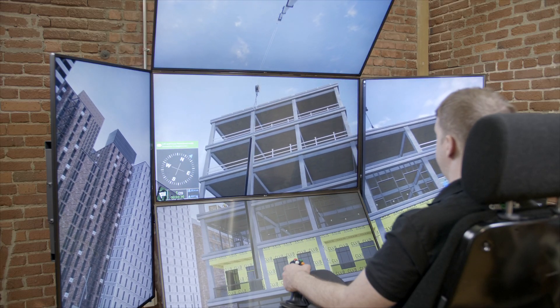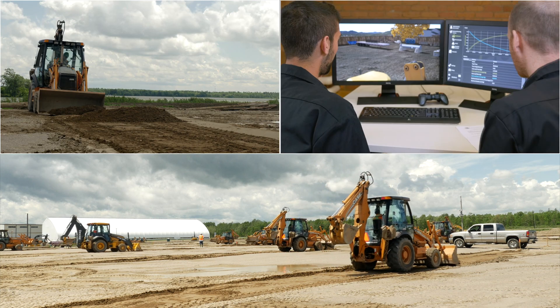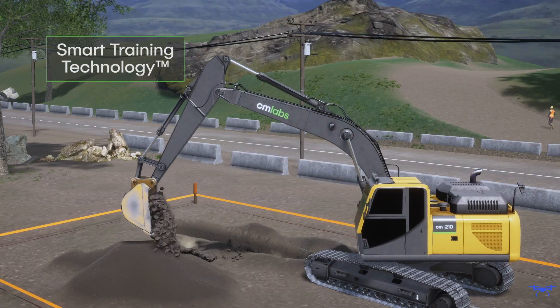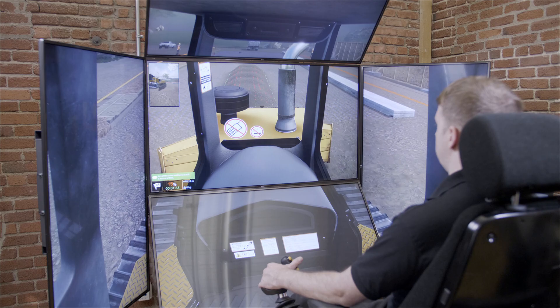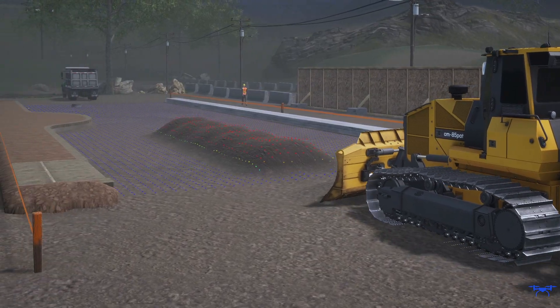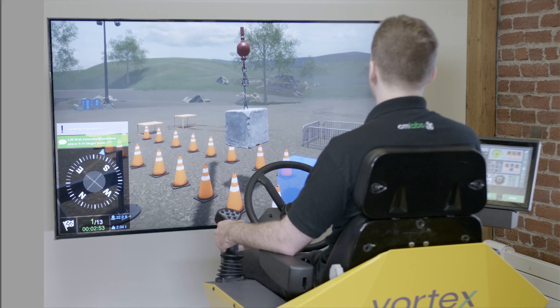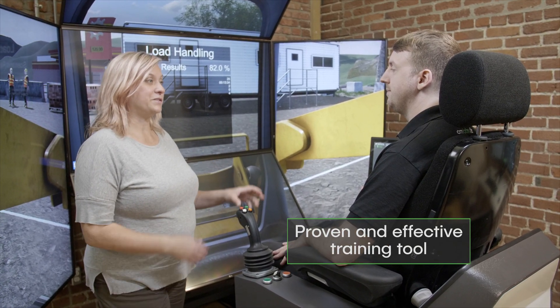CM Lab Simulators are used around the world by industry-leading equipment manufacturers, trades training schools, and construction fleet owners. Powered by smart training technology, the Compact Track Loader Simulator provides the highest level of transferable skills in the industry, outside of the real equipment. Our simulators are a proven and effective training tool for improving operator performance and worksite safety.